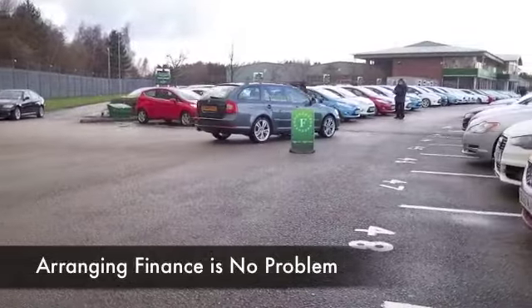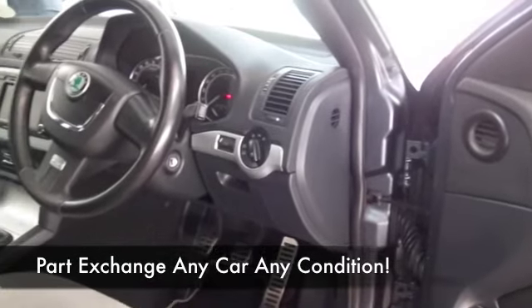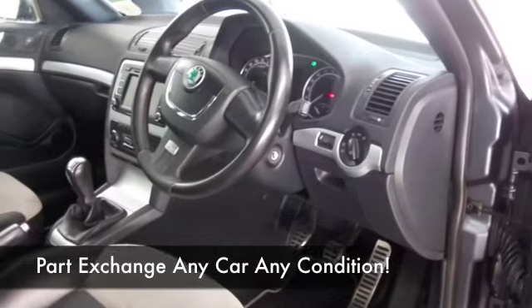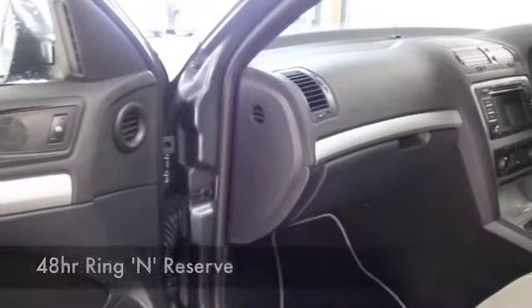A decent interior space as well, half leather seating, so built for comfort — CD, cruise control, and it has nice alloys. It ticks a lot of boxes and it's going to return about 49 to the gallon combined.